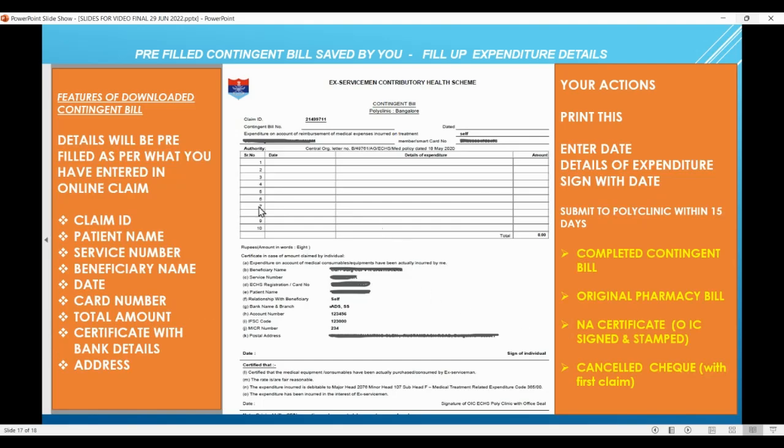Let's see the contingent bill very quickly. There are certain pre-filled information — claim ID, patient name, service number, beneficiary name, card number, total amount, and address. What you have to do: print it out, fill up the date and details of the expenditure exactly as written in the bill which you have already uploaded, and sign it with the date. After that, submit to your parent polyclinic within 15 days of the final submit: the completed contingent bill, original pharmacy bill, non-availability certificate (OSC signed and stamped), and cancelled cheque — and they will start the verification process.